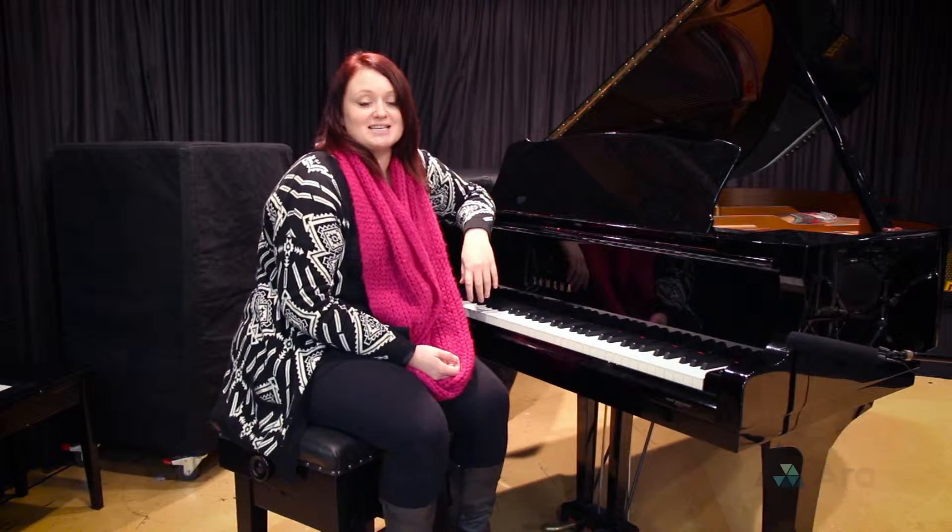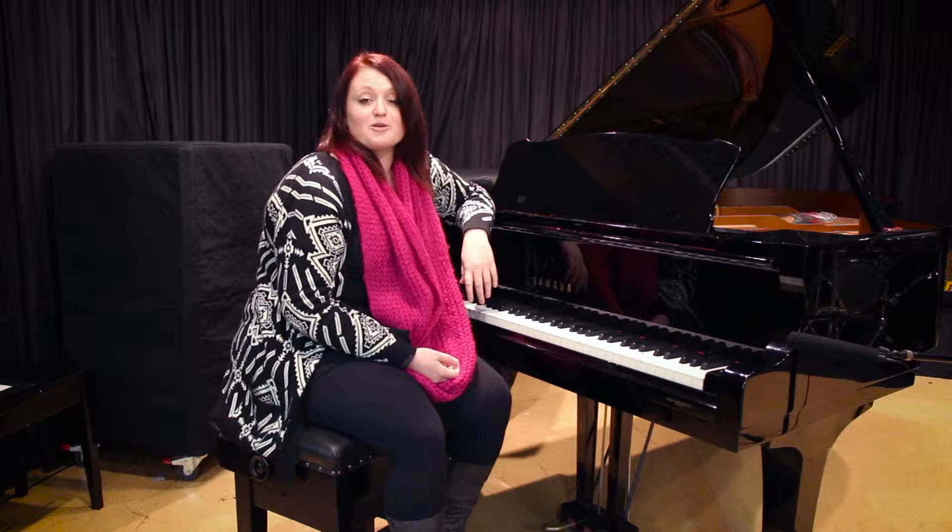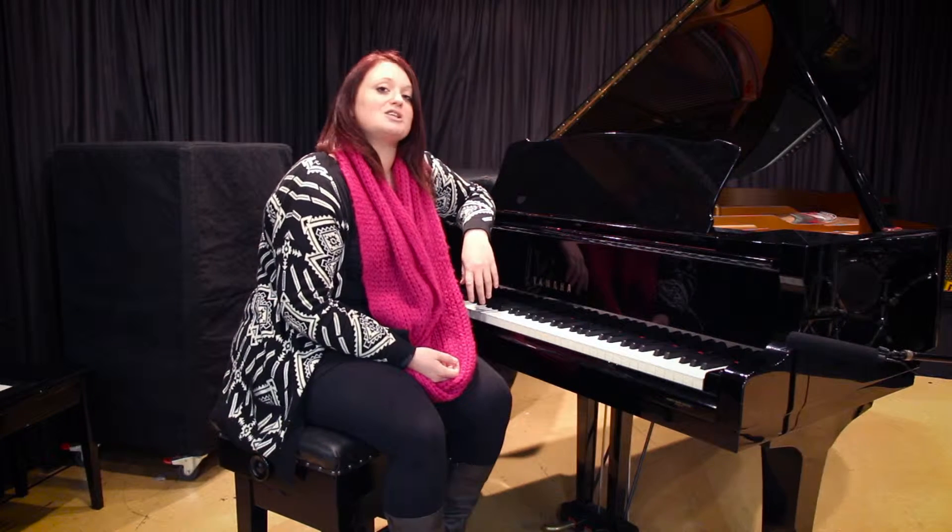Hi, my name is Kate Taylor and I'm one of the vocal coaches here at the CPIT Jazz School. For the pop stream you'll be required to sing two contrasting numbers of your own choice of genre.